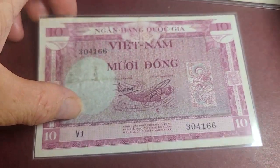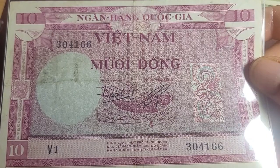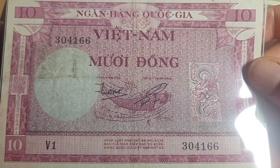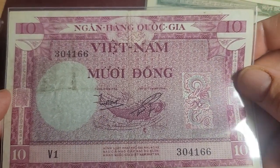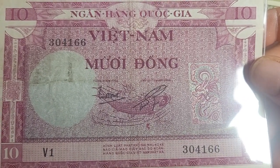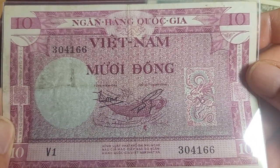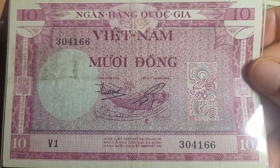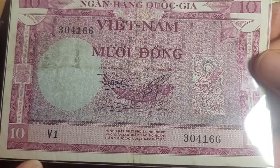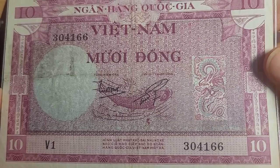The next one is the ten dong - the highest denomination of this series, Series V1. This one's a little lower grade than the five dong, probably very fine. It has a fish on it - it looks like a carp but it's probably one of the many indigenous fish in Vietnam that I've never heard of - and then we have a dragon to the right.